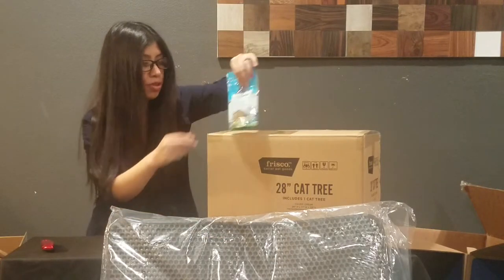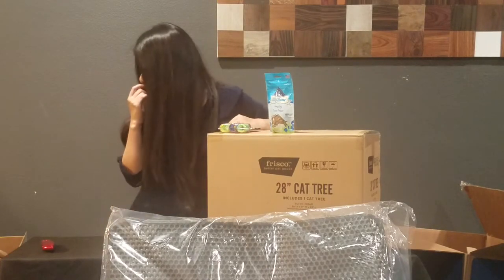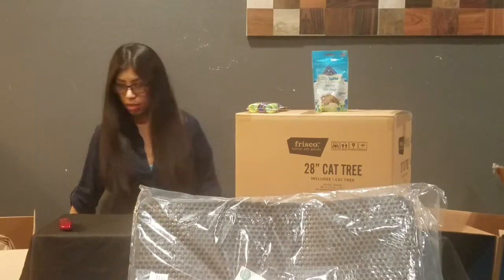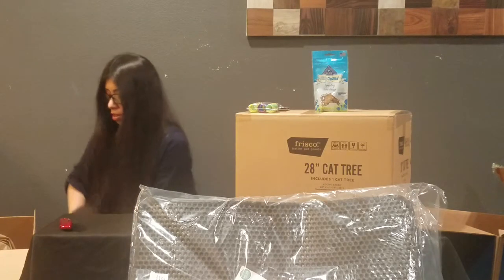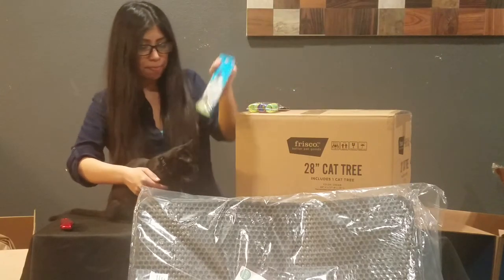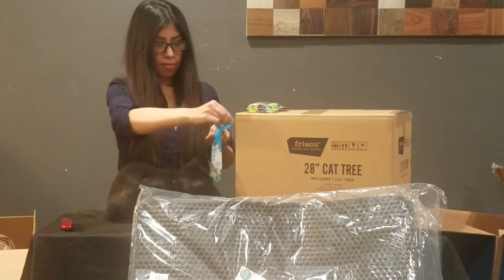He doesn't care about any of it — I think he's having fun with the box! Where are you? Here he is, having so much fun with the other box. So I'm going to go ahead and open these and see if he likes them.